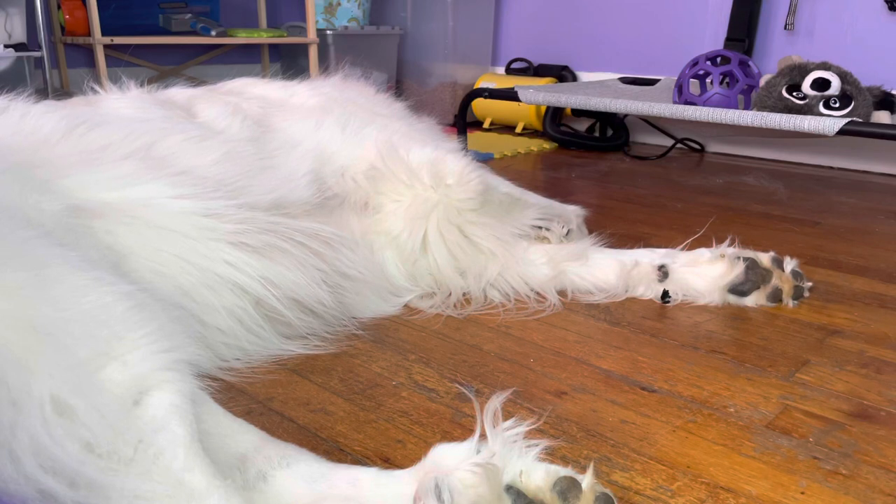Hi guys, welcome back to my channel or welcome if you are new. This is my Great Pyrenees Mello and in today's video we're going to be talking about five ways to exercise your Great Pyrenees. So without further ado, let's get on with the video.